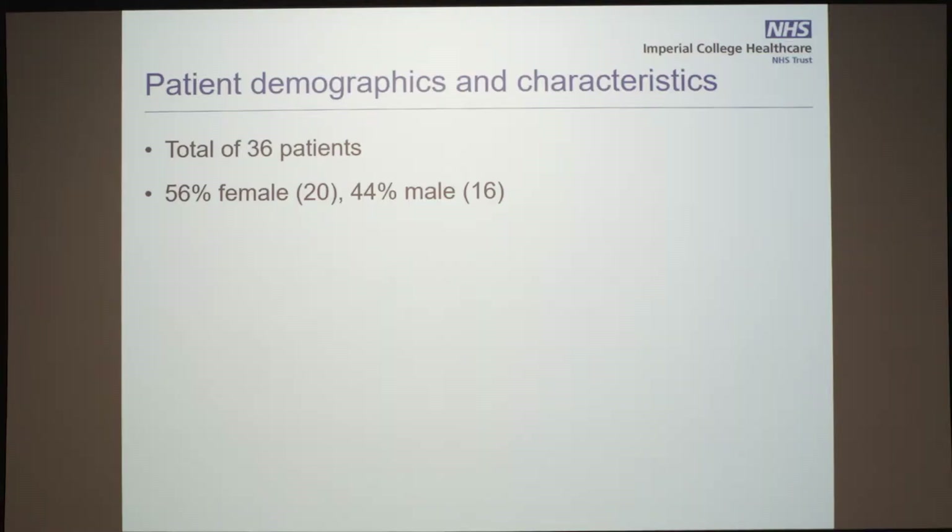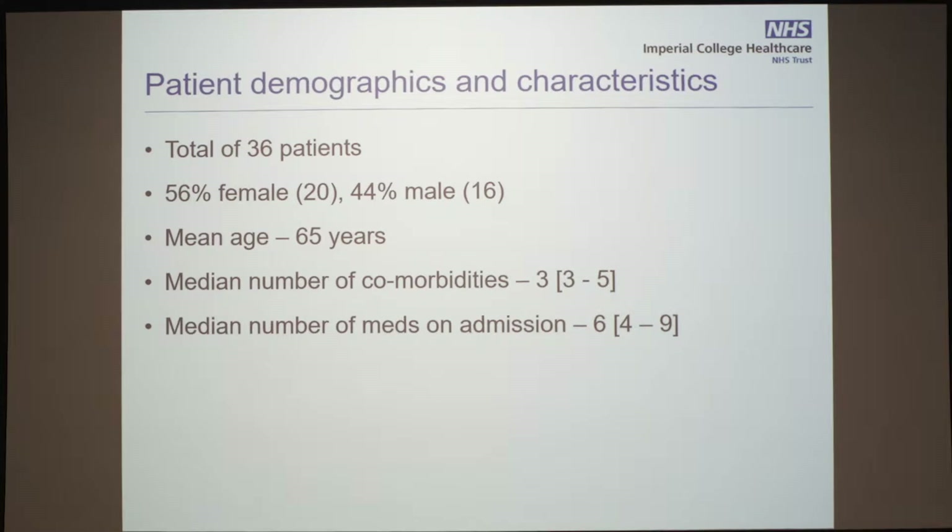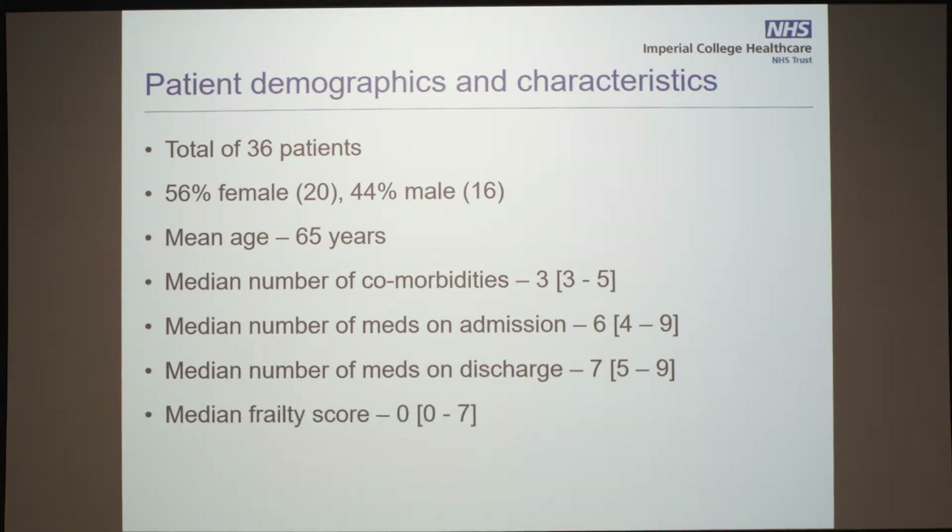About 50% female, 50% male. The mean age in our acute medical unit on that particular day was only 65. The median number of comorbidities was 3. The median number of meds on admission was 6, on discharge was 7. The median frailty score was 0 — so these are not frail patients. And the median length of stay was 4 days, covering the entire admission, not only on the acute medical unit.